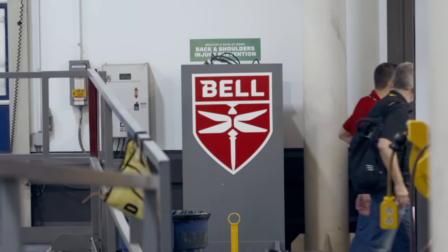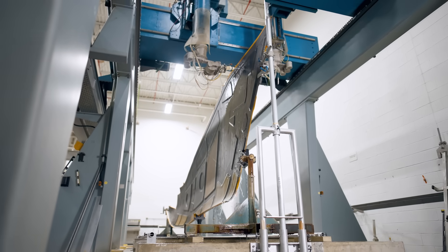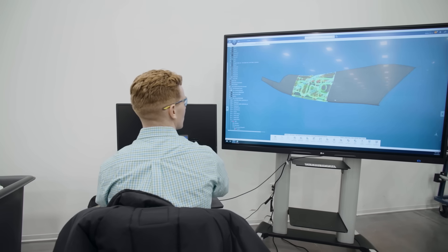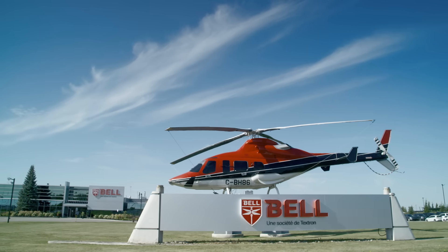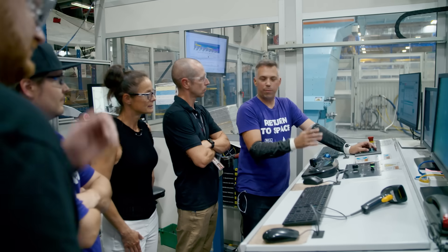Bell has many manufacturing centers of excellence across North America. We're in our Fort Worth facility, where we have several — our advanced composite center, where we're sitting right now, a rapid prototyping center, and our manufacturing technology center. All of these centers in Fort Worth are contributing to the Delta spaceship, as well as our facilities in Mirabel, Canada, which is a composite center of excellence. They are building several of the detailed composite components that will feed into the boom and Feather.